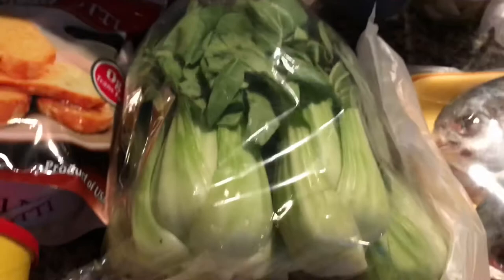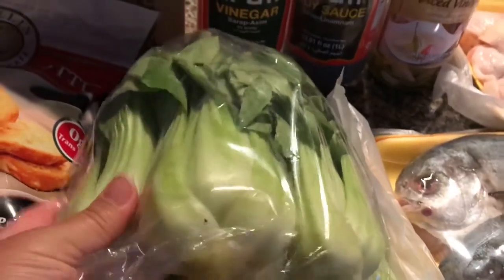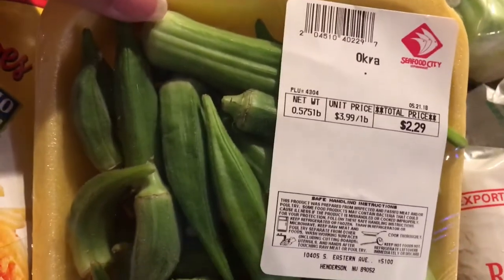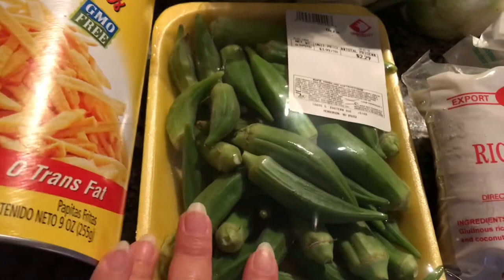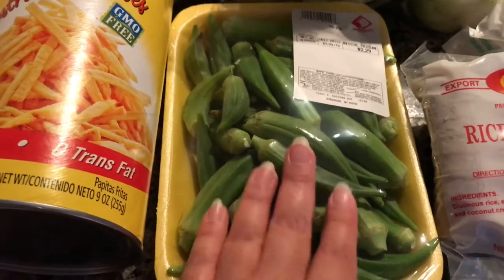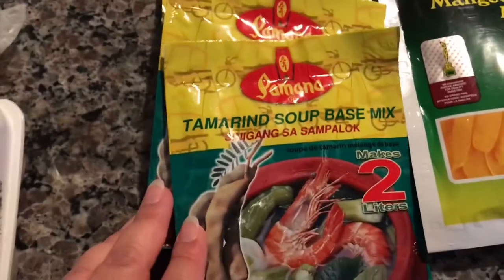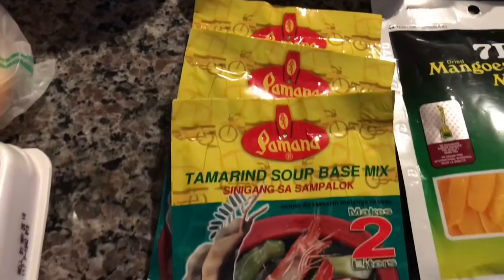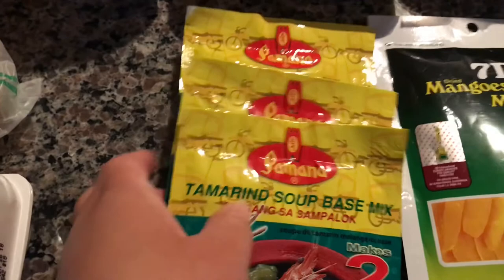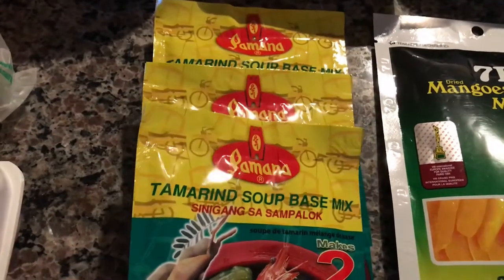I did get some bok choy — this was also a good deal. Here is some okra, this was $2.29. I'm going to use that for sinigang this week. If you guys watched my meal plan video, I'm making sinigang on Wednesday. I also got the store brand tamarind soup base mix, which is what we use for Filipino sinigang soup. I normally buy the Knorr brand, but this was on sale three for 99 cents, so I just went ahead and picked that up.